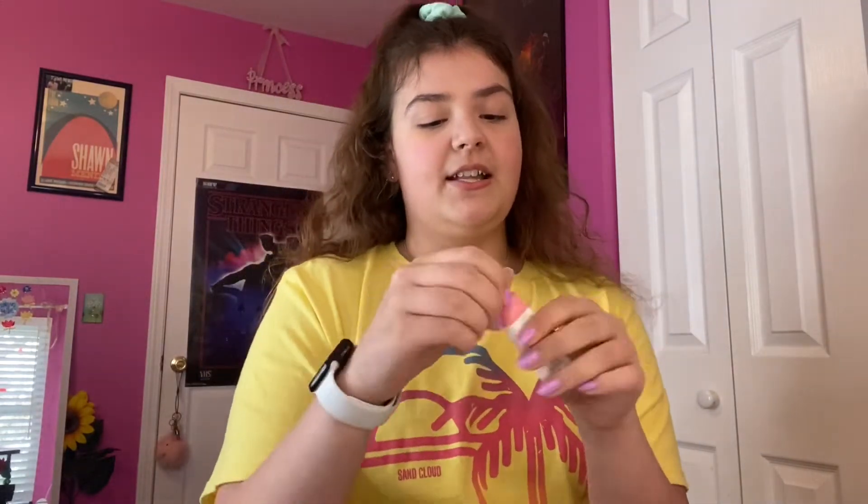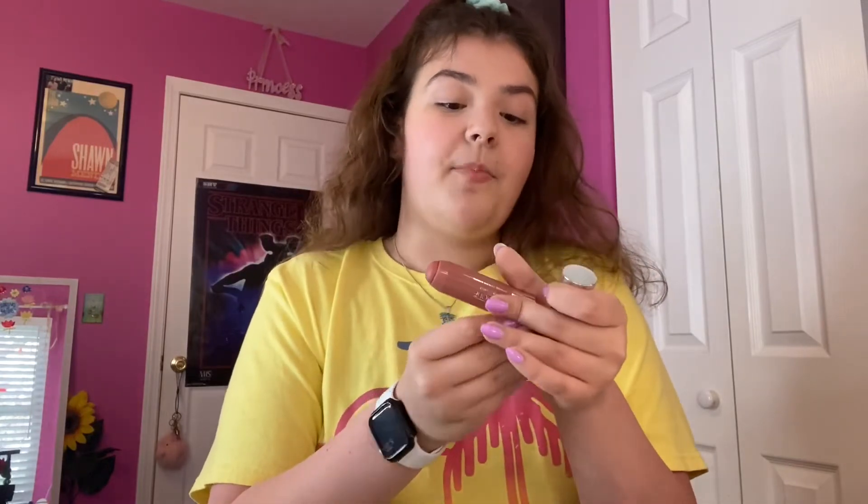The one I've been using most recently is the Glossier Cloud Paint in Puff — the light pink one, and it's a cream. There are two other ones I'll sometimes use: the Clinique Chubby Stick Blush, which is also kind of a cream — you put a line or a dot and blend it in. The shade is Amped Up Apple.